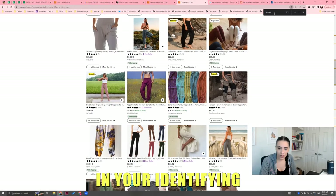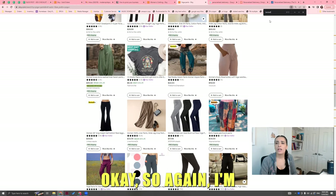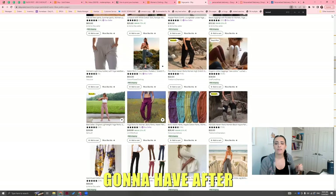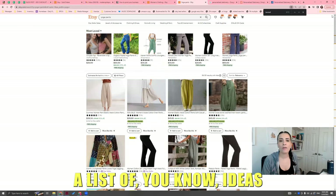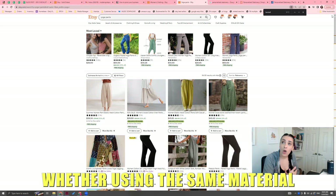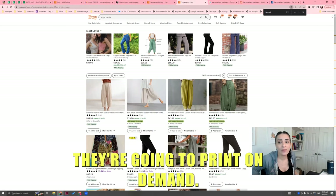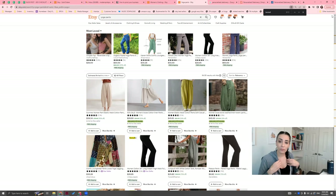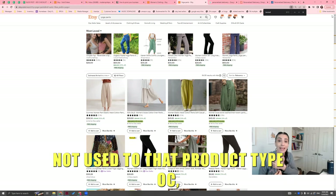After this exercise, you're going to have a list — whether written down or typed out — of ideas within a product niche that you wanted to pivot to, whether you're using the same material or not. Even if you're doing print-on-demand, you still want to do this research to see what is best selling, so you understand what product types to get into, especially if you're not used to that product type.